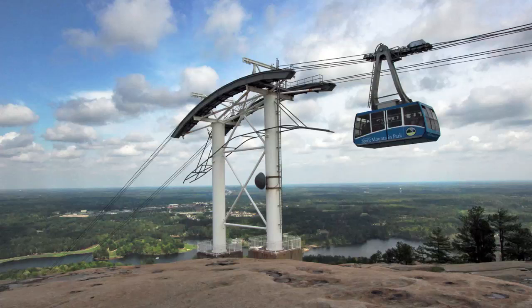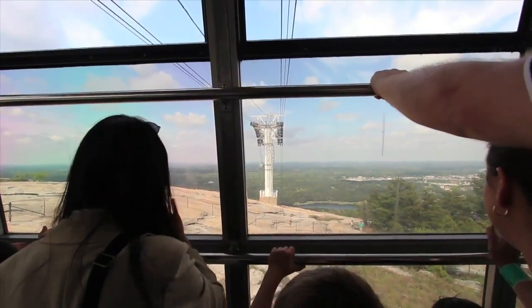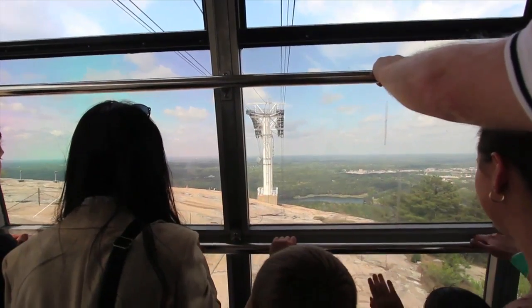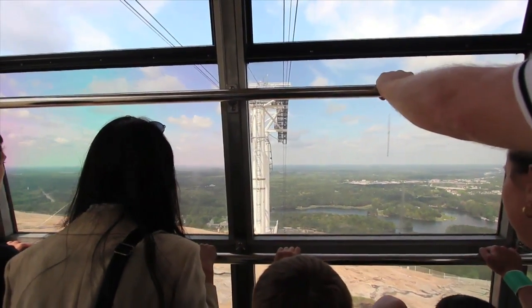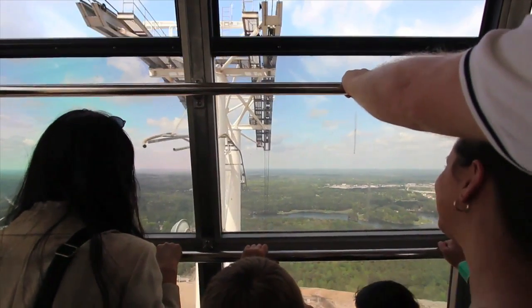After battling the heavy winds at the top for a while, I relented and took the cable car down. If you have a fear of heights, you're in the wrong place — make sure you look straight down now.